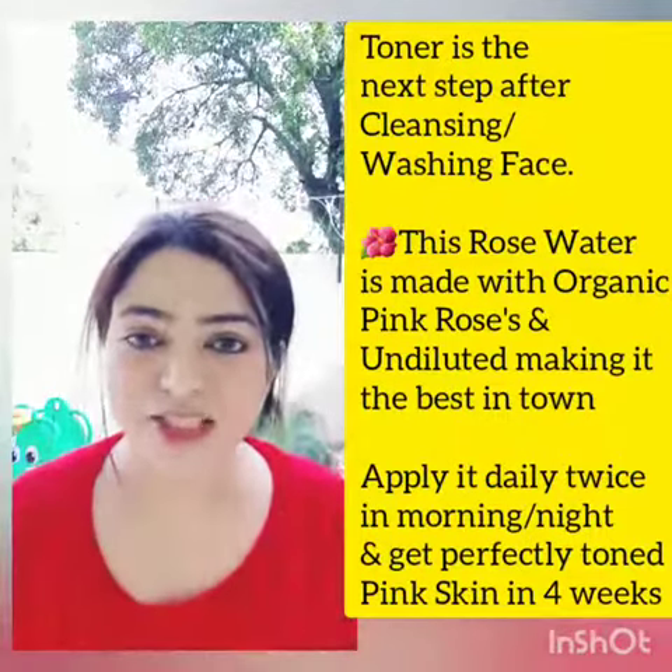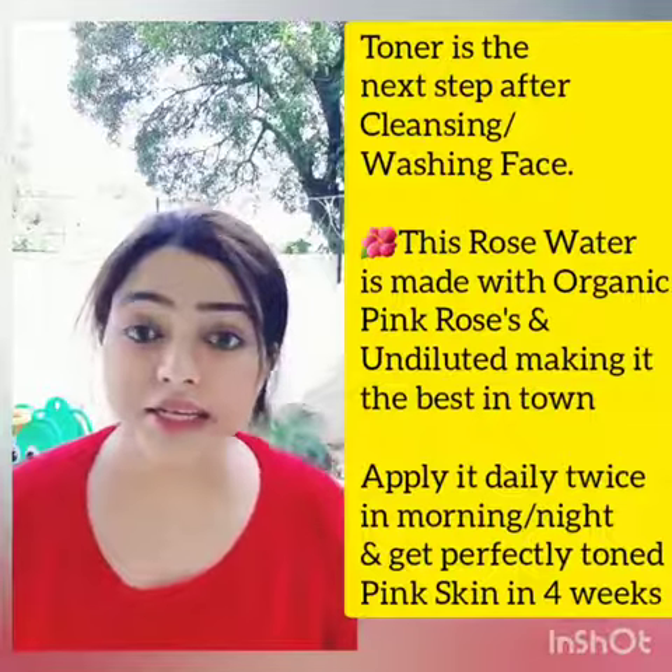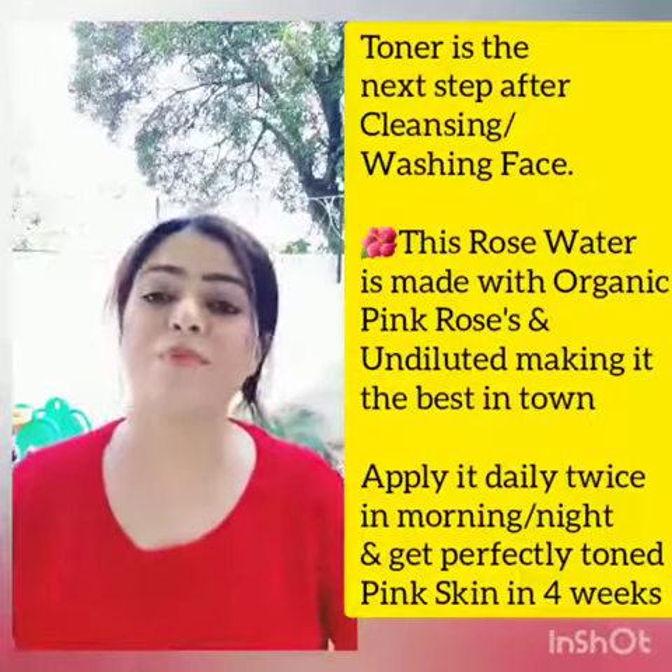The world's best toner is rose water. We do not have to launch any other toner because rose water is the best toner possible.